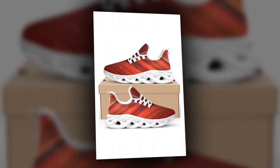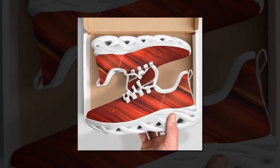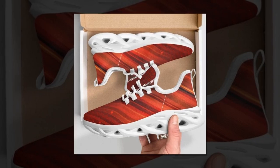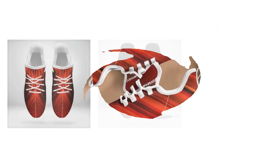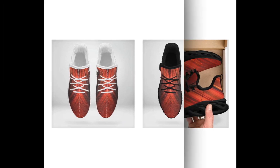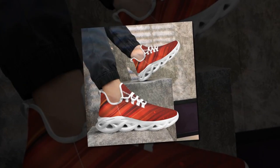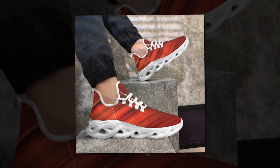High tops are more than just a fashion statement — they're also designed for superior support. Created as basketball sneakers, they offer excellent ankle support, minimizing the risk of injury during physical activities. The ankle-hugging design pairs with lightweight, supportive rubber soles, ensuring comfort all day long. High tops are incredibly versatile, perfect for any outfit or occasion, and their unique designs ensure your feet stand out, taking your athleisure look to the next level.